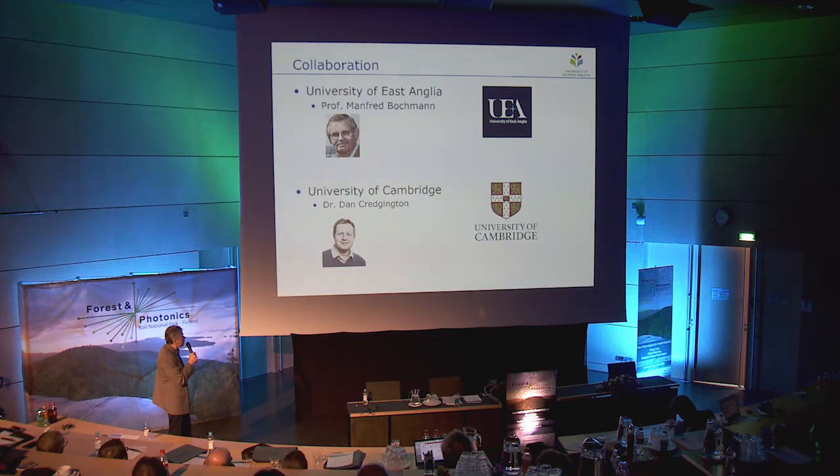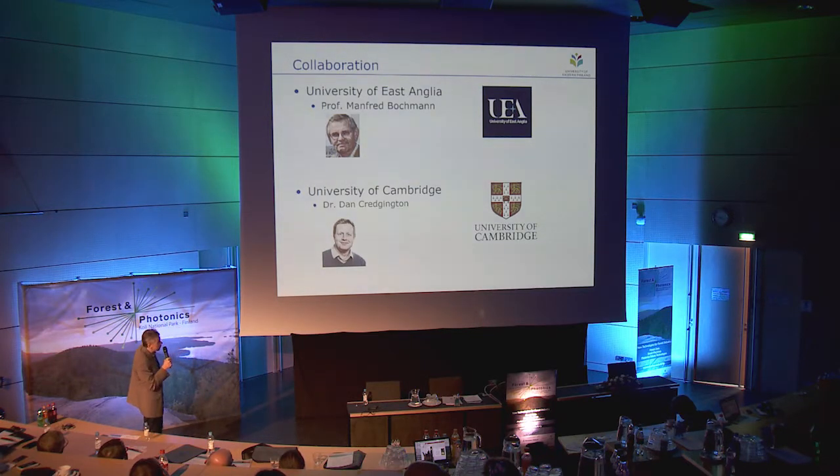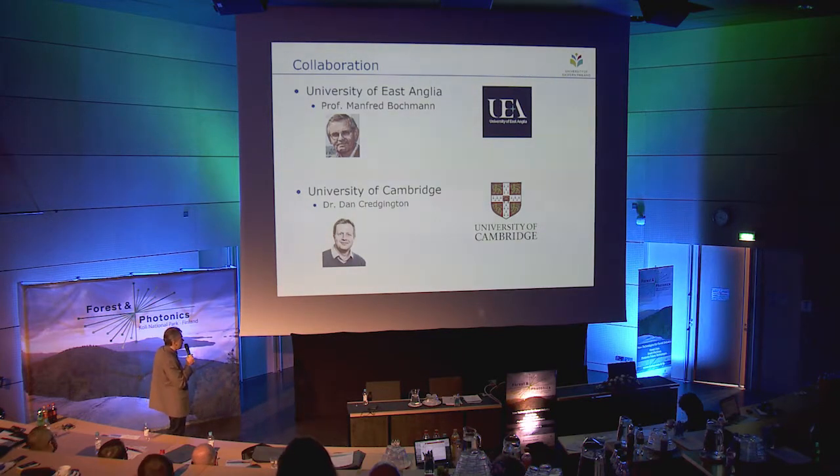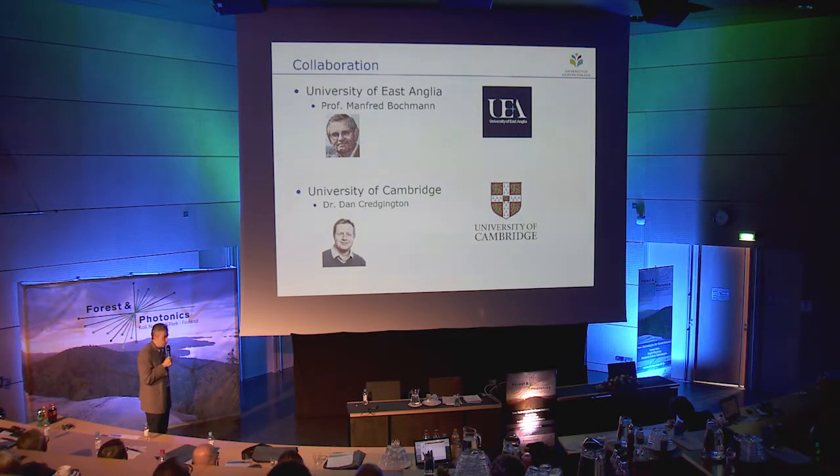What I show you next is my recent collaboration with Professor Manfred Bohmann from the University of East Anglia and Dr. Dan Credgington from the University of Cambridge. Manfred Bohmann is a world-leading expert in organometallic chemistry, and I came to know him through participation in the same FP7 program dealing with preparation of plastics. Bohmann made a new discovery regarding these OLED materials and contacted me to help explain the mechanisms. Dr. Credgington comes from the same Cavendish Laboratory that made the early breakthroughs in OLEDs in the 1990s.